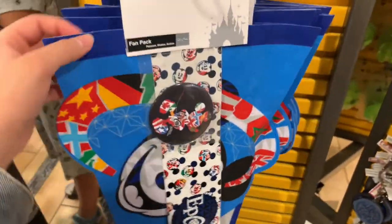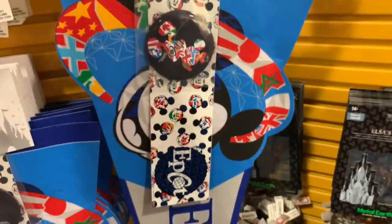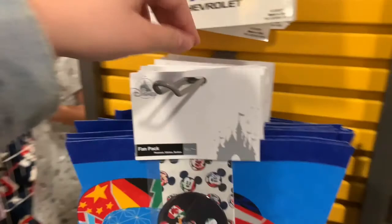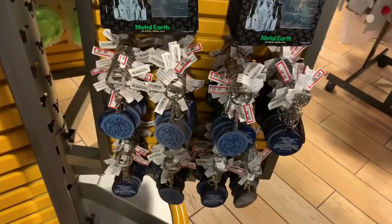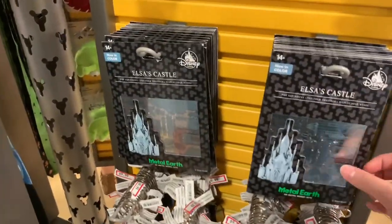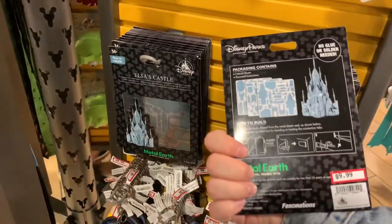Down here they have these Epcot pennant fan packs that come with a button and a sticker — love that retro vibe, and it's $19.99, though I think they may be full price. On the other side, they have key chains from Territo Springs for $9.99. They also have this Elsa's castle where you pop out the pieces and build it, also $9.99.